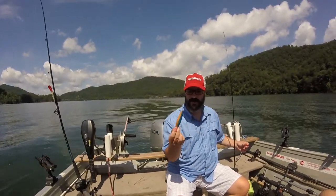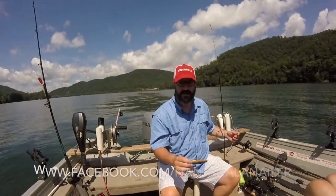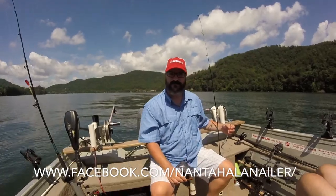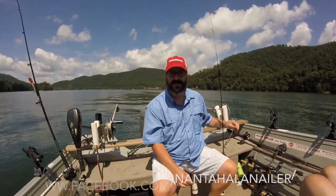Nantahala Nailer Company — they come in three different sizes. Give Scott a call. I'm going to put the website down below right here and you can check that out. Good fishing! Take a look at some of these fish that we just caught.